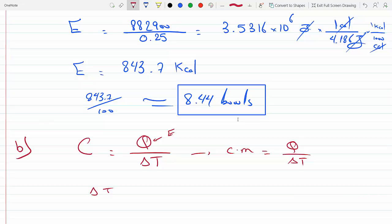The change in body temperature delta T equals E divided by (c times m), where small c is the specific heat capacity of water — since most of the body is made up of water — which is 4186 joules per kilogram per degree Celsius. E is 3.53 × 10⁶ joules and her body mass is 60 kilograms.